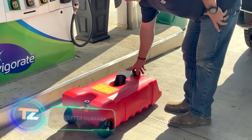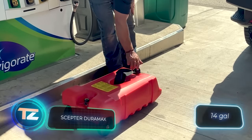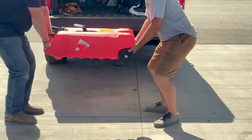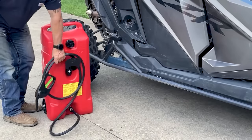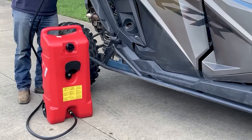If that's a bit steep, consider the SEPTA Duramax. This 53-liter wheeled container, complete with a pump, is available at $137. It's the perfect option for those who like the idea of buying a backup fuel source without breaking the bank.